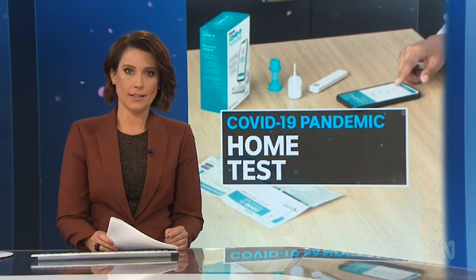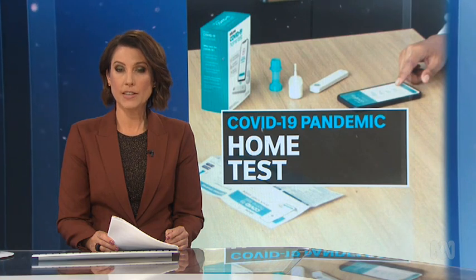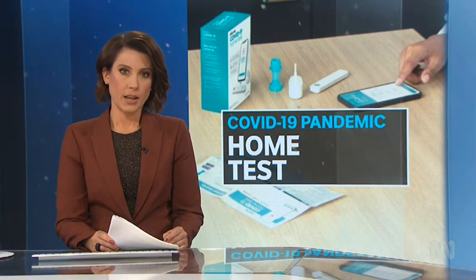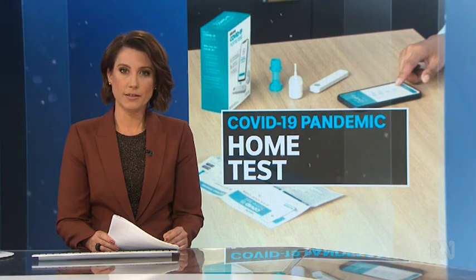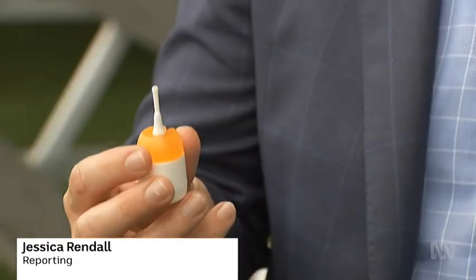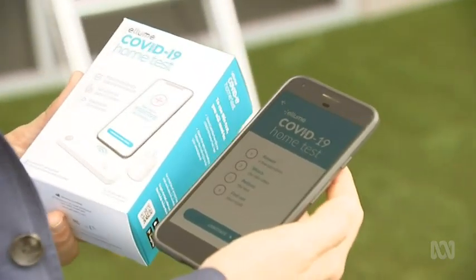A home COVID test kit has been developed in Brisbane and approved for emergency use in the United States. The Australian test is a world first and results register on a person's mobile phone in less than 20 minutes. This COVID-19 test kit will allow people to take their own swabs and receive a result via an app on their mobile phone.